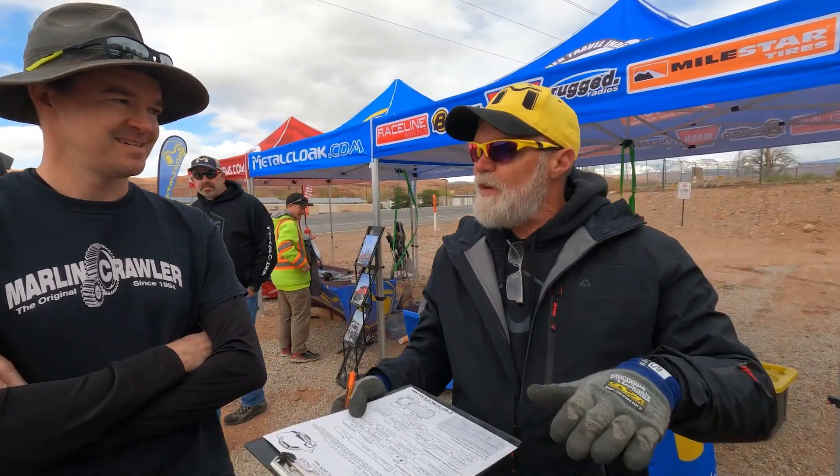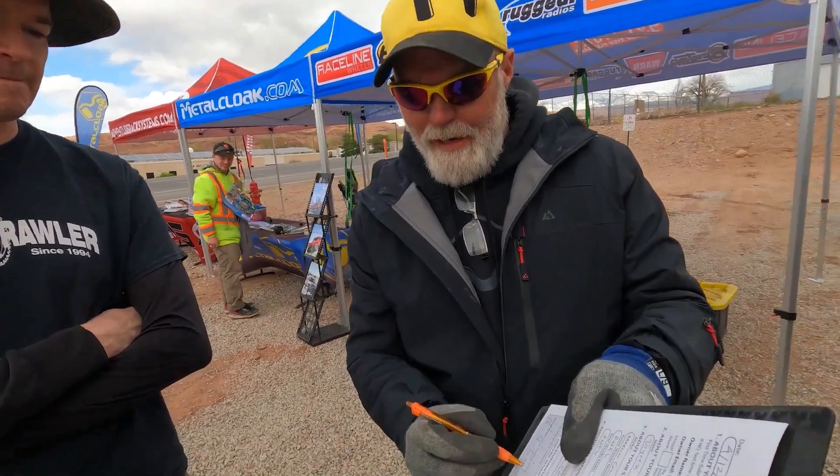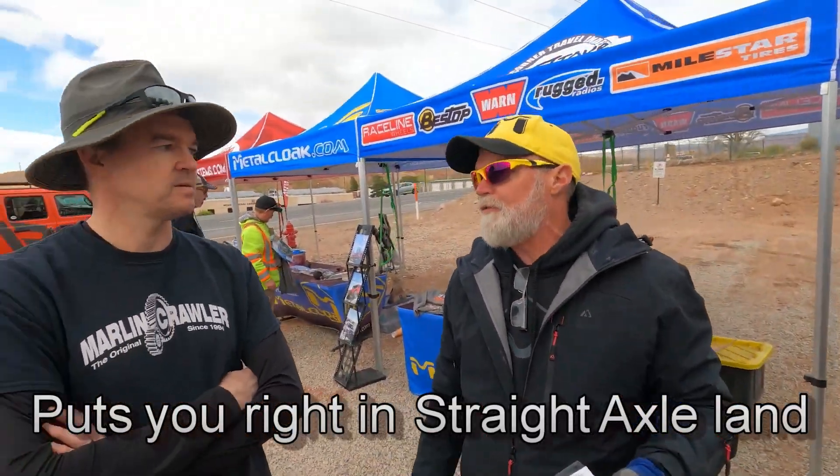So that's why when you first got on here I said don't be disappointed, because IFS — the trailer doesn't play with IFS the same as a straight axle. Typically IFS doesn't score, but this number here puts you right in straight axle range.